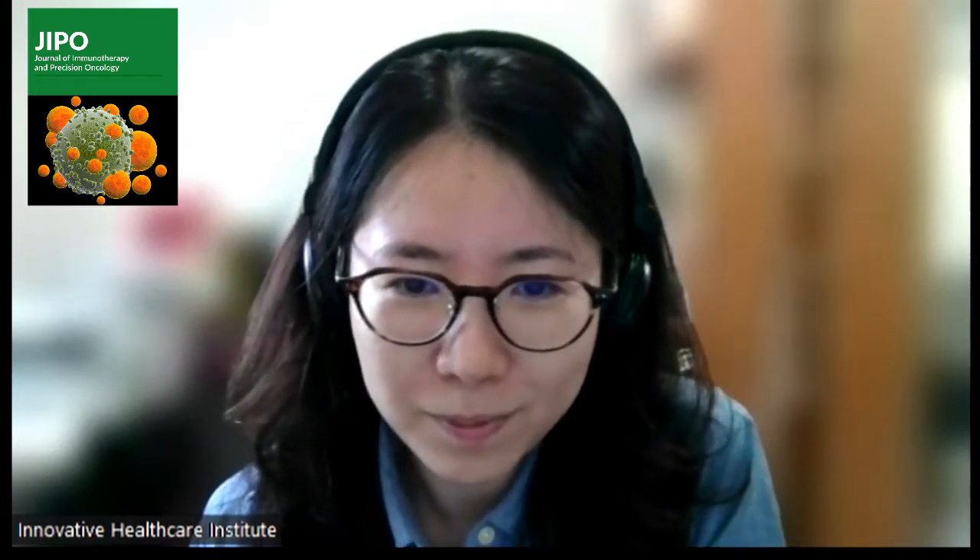Hi, Dr. Deng. Please introduce yourself. Hi, I'm Joe Deng, an assistant professor at the Oregon Health and Science University, Knight Cancer Institute. Thanks so much. Let's dive into our talk. The first question: could you explain the pathway of XPO1 and the mechanism of selinexor, the inhibitor of XPO1?